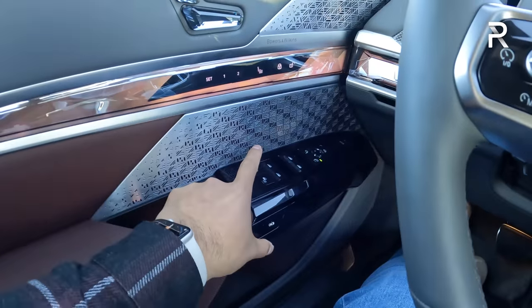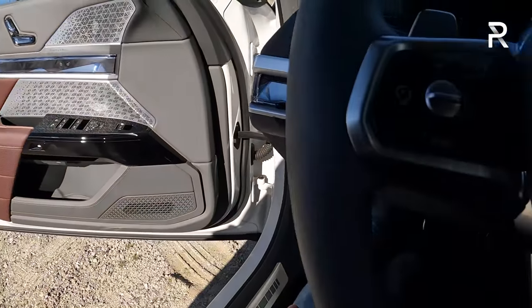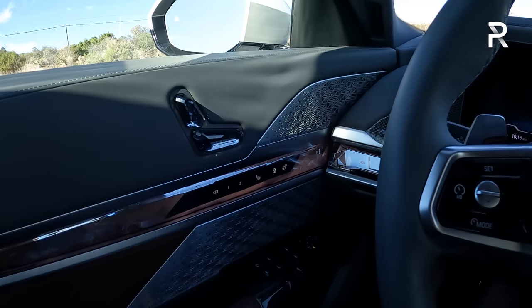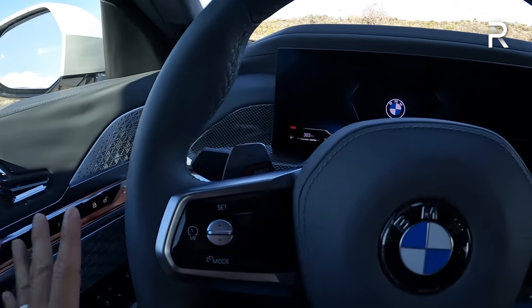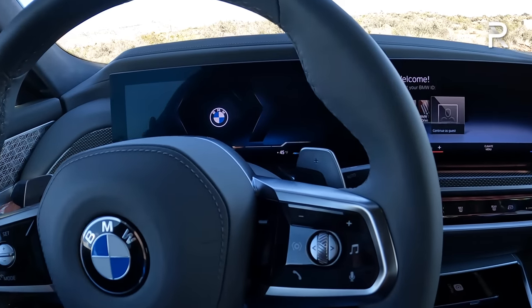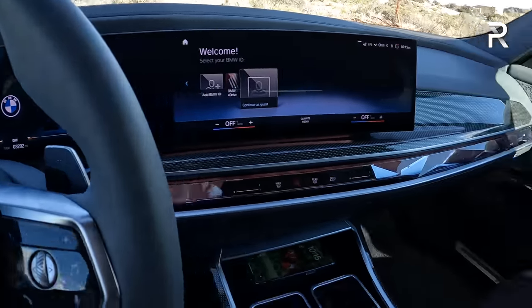When you want to get out, just push that and the door opens partially, and then you have to push it manually the rest of the way. You can also set it so that putting your foot on the brake on the driver's side also closes the door for you. The 7 Series, if you go for the upgraded executive package, includes those automatic soft-closing doors.